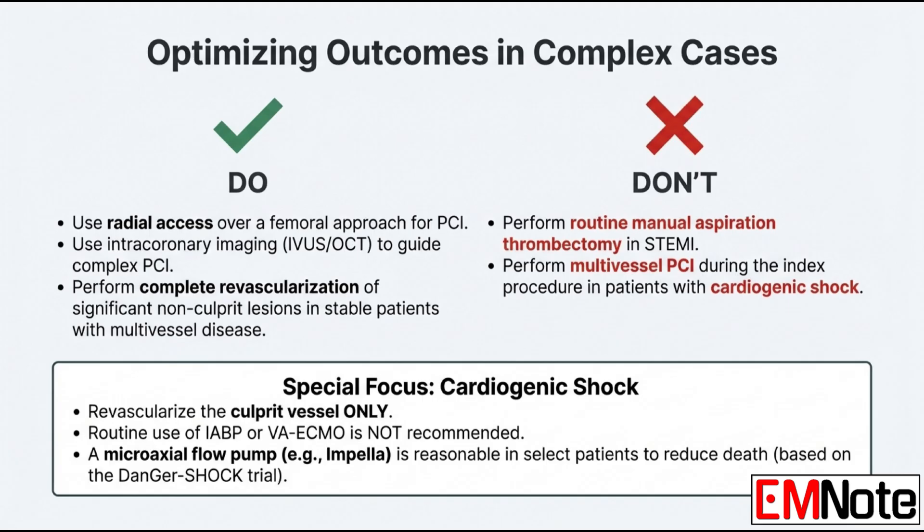For a stable patient with multi-vessel disease who has had a STEMI but also has other significant blockages: the recommendation is now to perform PCI on those other significant non-infarct arteries — complete revascularization. This can be done either during the index procedure or staged before they go home, because it reduces future death or MI.